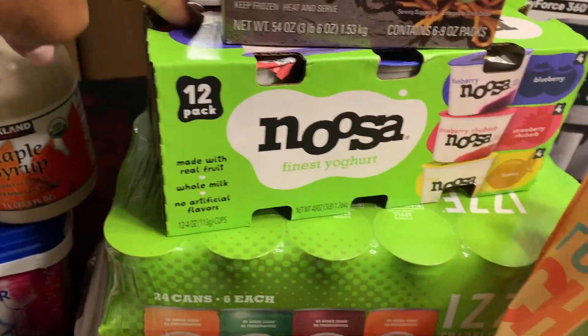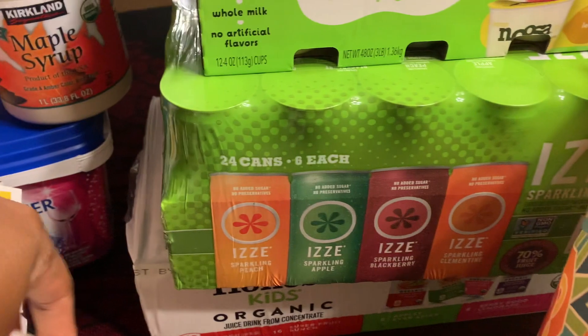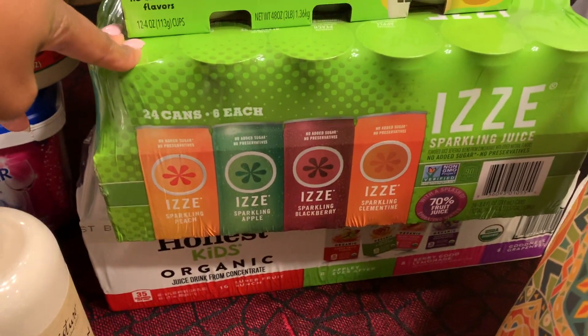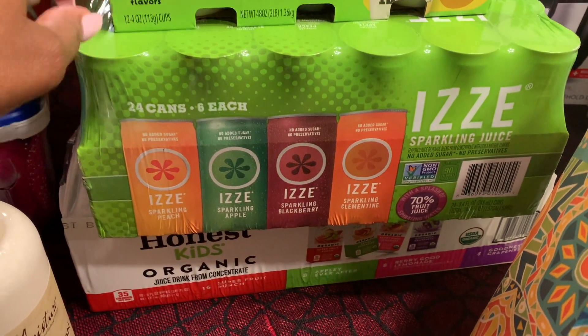Then we have the Noosa yogurt — this is a 12 pack. Then the Izzy drinks — another thing I was excited to find in the store because Sam's only has these online and I usually order them from Amazon, so I was happy to get those from the store.